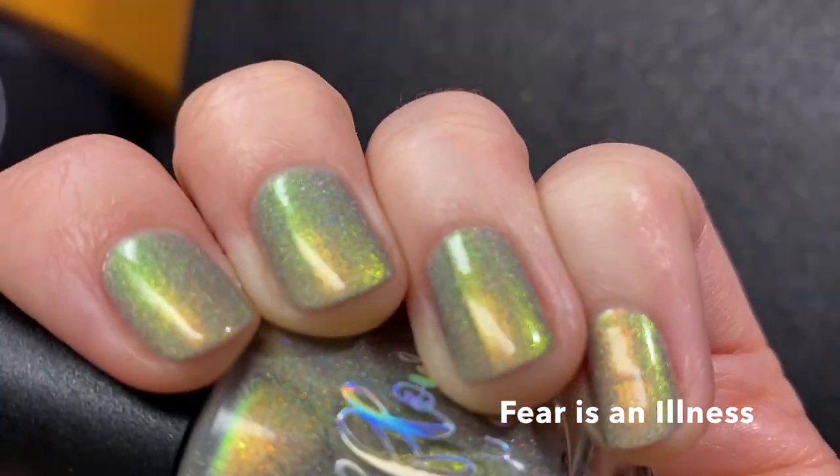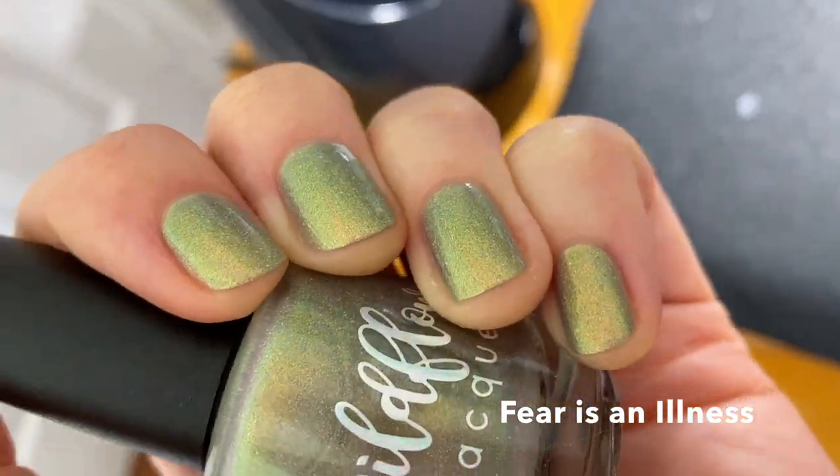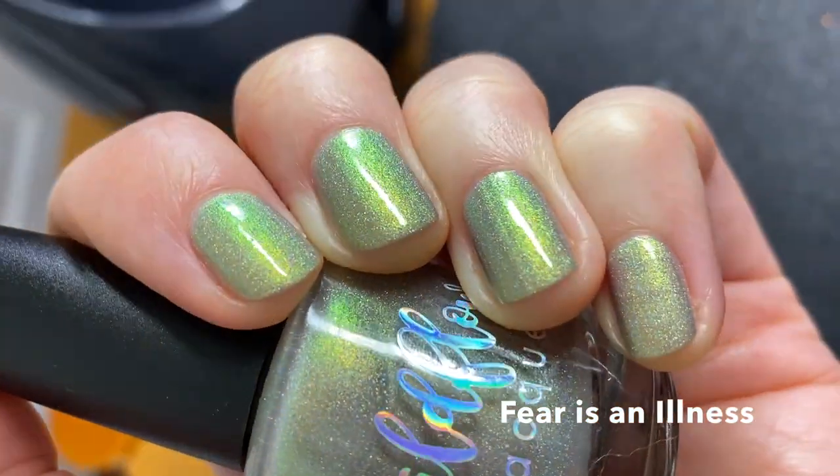That was it in the sunshine, and this is it under my lighting at my little swatch station — it looks great in all lighting, really.